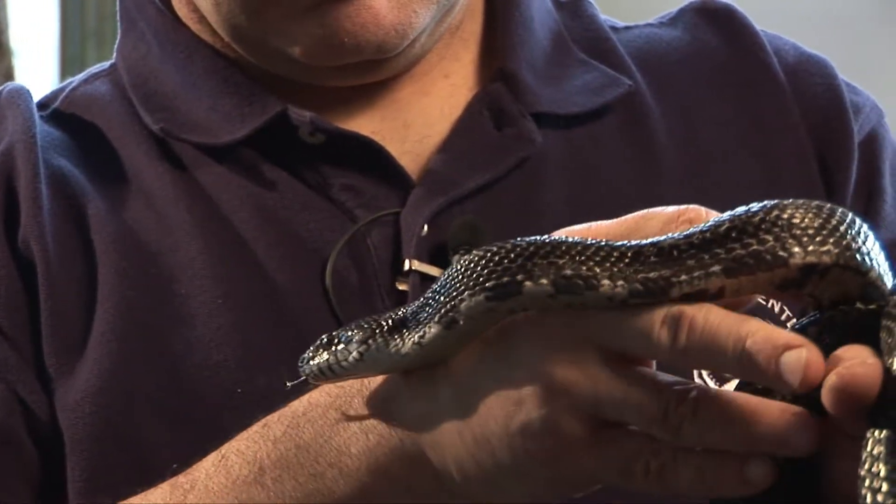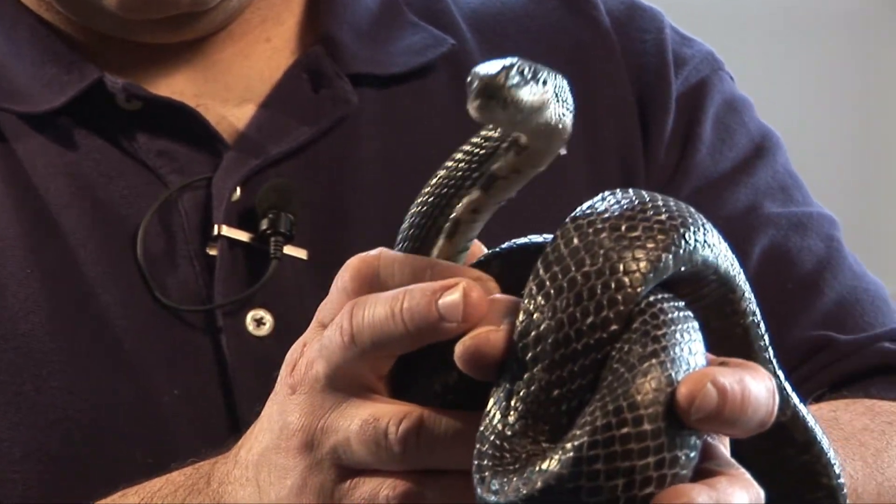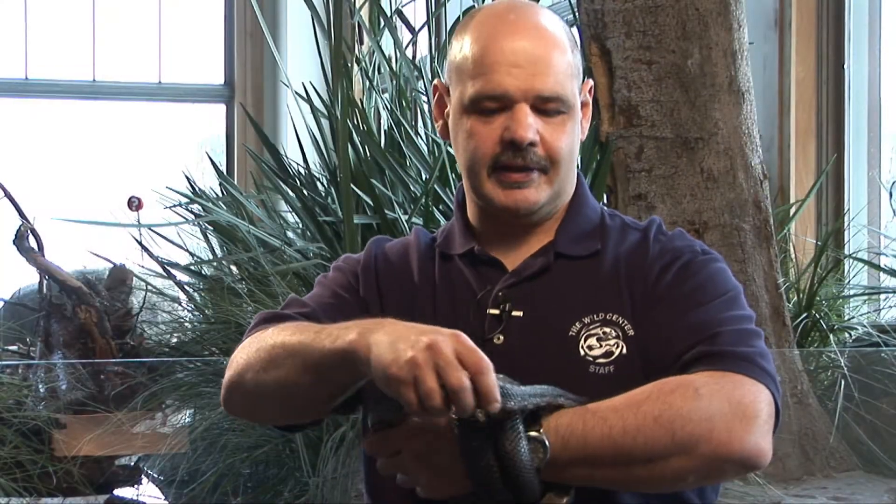We have three of these snakes at the Wild Center, so if you come here you can get really up close and personal with them. We do have another one on exhibit every day, so you can come and see them anytime you'd like. Hopefully you'll come out and see our rat snakes.